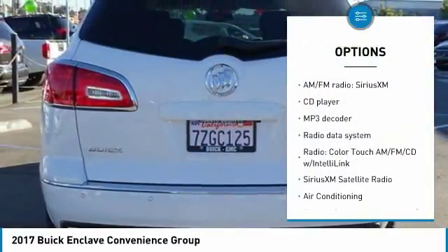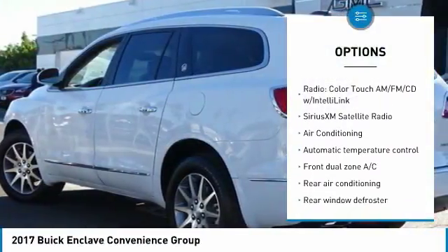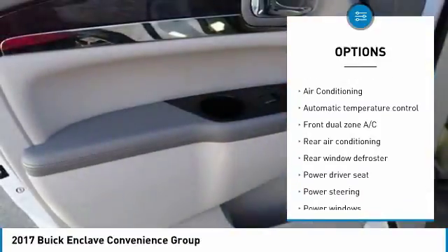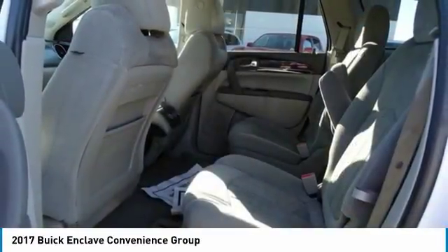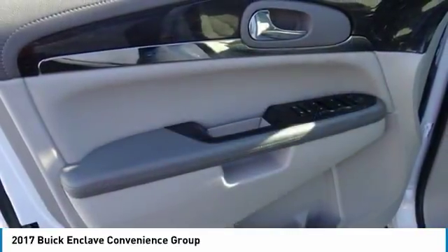Traction control, power passenger seat, dual airbags, air conditioning, leather wrapped steering wheel, power steering, four wheel disc brakes, universal garage door opener, center armrest, trip computer.